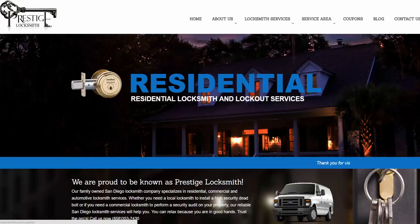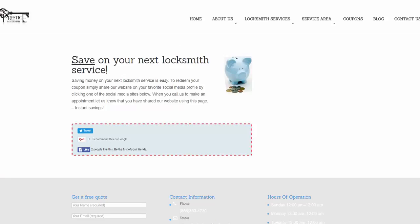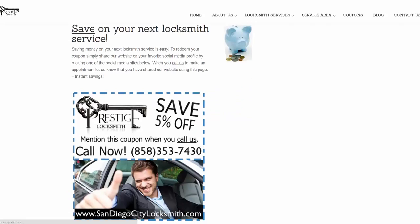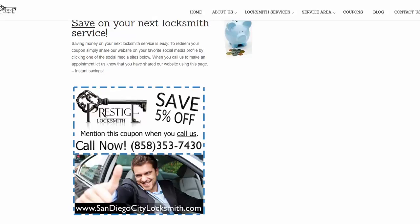My favorite page here is the coupons page. The coupons page allows you to save on your next locksmith service by either tweeting, recommending us on Google, or by becoming a fan of our Facebook page. All you have to do is click one of the buttons — you can even say something if you like. I recommend this — there you go, coupon pops up. After you do this, just let Shai or one of the other techs know that you've used this coupons feature, and automatically receive 5% off. Pretty cool new feature added to the website.